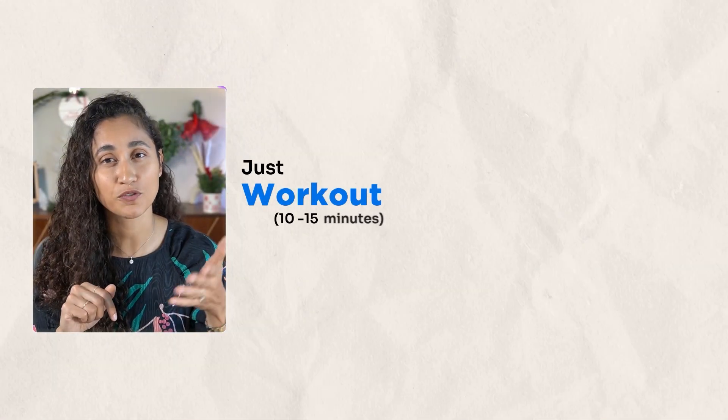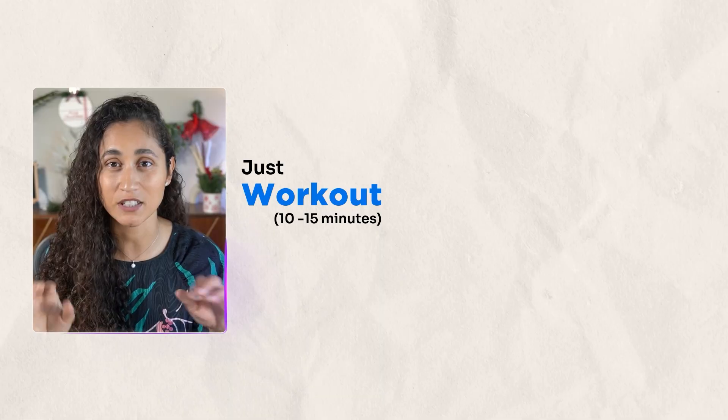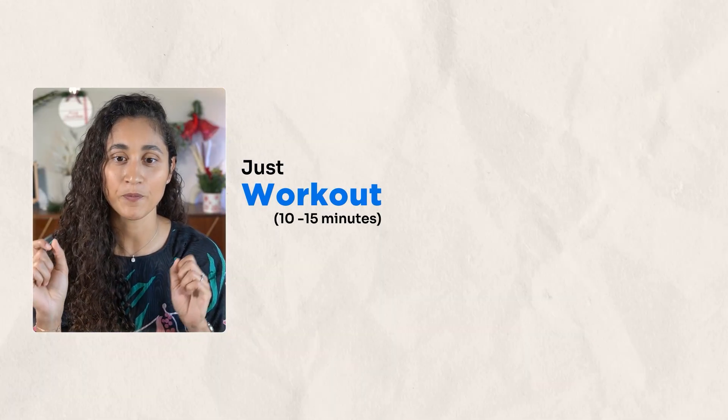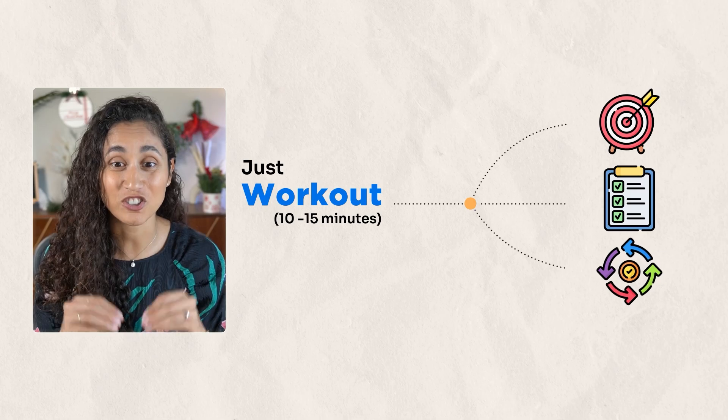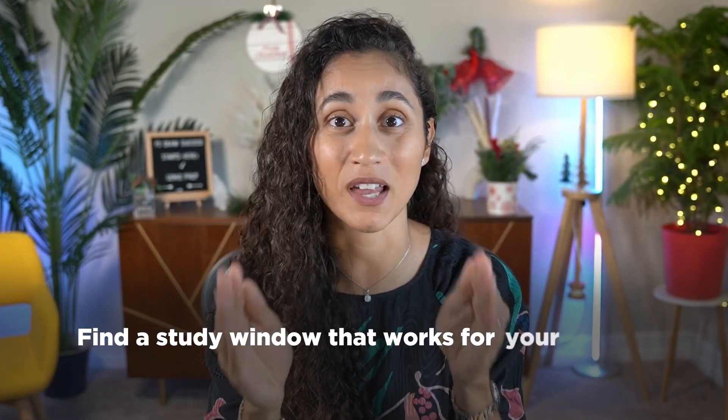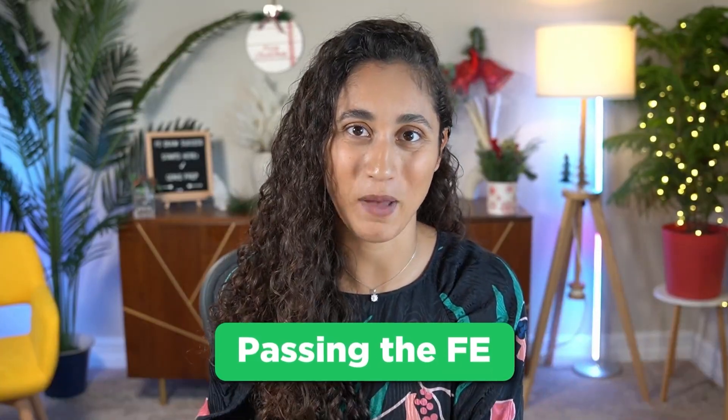At first I was exhausted, and here's what changed everything for me: a 10 to 15 minute workout — nothing crazy, just enough to wake my brain up. That's what helps me focus better, get more work done, and stay consistent. The main point is that you find a window that works for your real life right now. That's what makes this sustainable and that's what leads to passing.